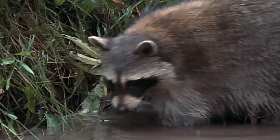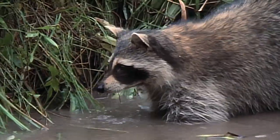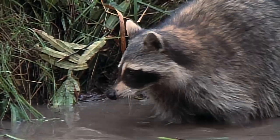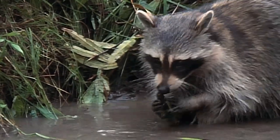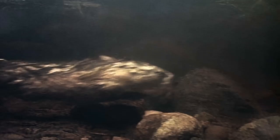A raccoon foraging in the shallow water attracts the attention of a curious muskrat. The muskrat is not a congenial creature, and it often pesters other animals that wander into its territory.